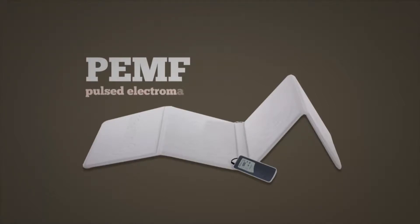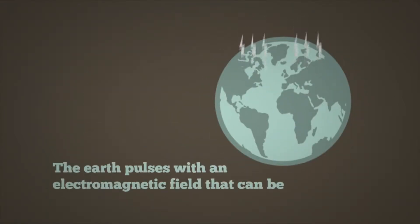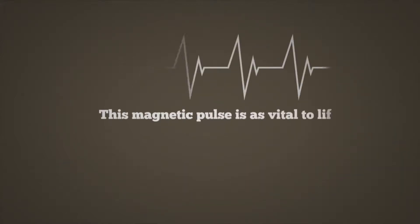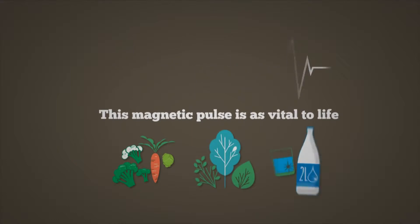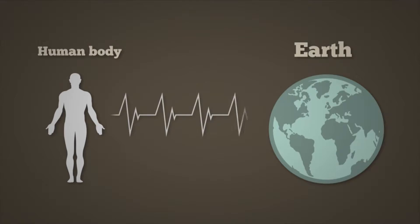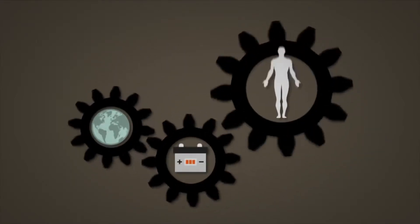PEMF stands for pulsed electromagnetic field, and the Earth pulses with an electromagnetic field that can be measured. This magnetic pulse is as vital to life as food, air, and water. Our body also pulses with the same basic frequency as the Earth, and the pulse from the Earth works like a battery recharger for our bodies.